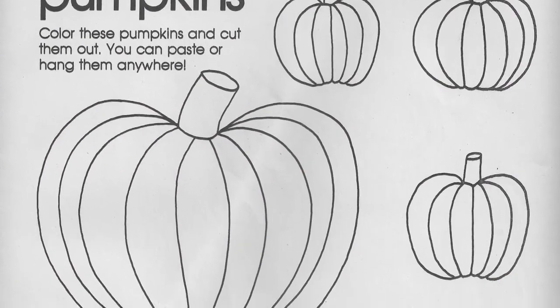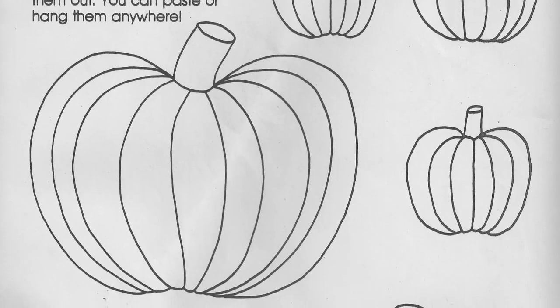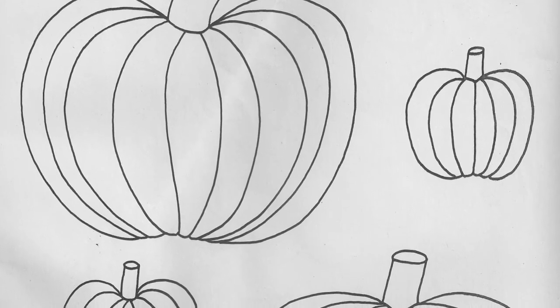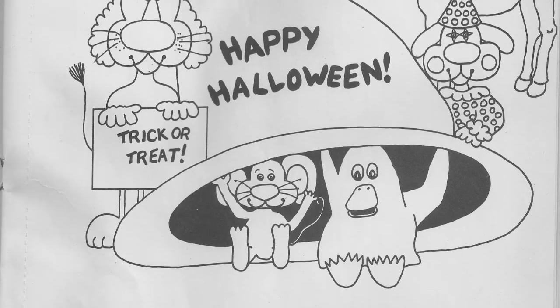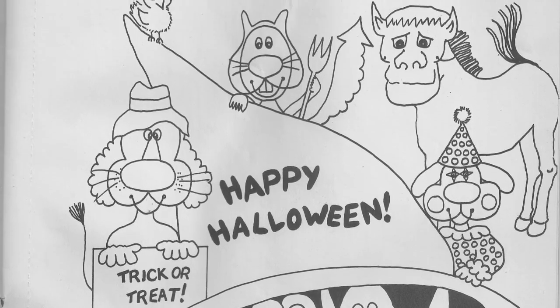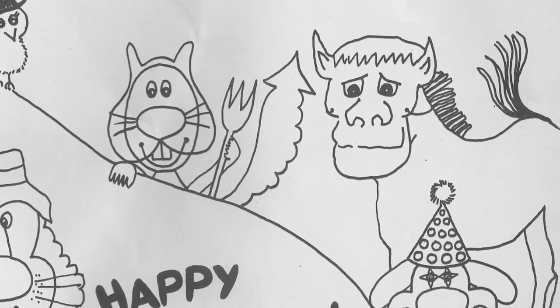Here's the laziest page in the whole book: 'Color these pumpkins and cut them out.' Pumpkins are not that hard to draw. If your kid can't draw a pumpkin, I wouldn't give them a pair of scissors. This next page is much more representative of the style the artist usually took — cute little animals dressed up for Halloween, and... what the hell is that thing?